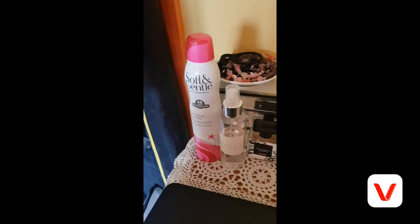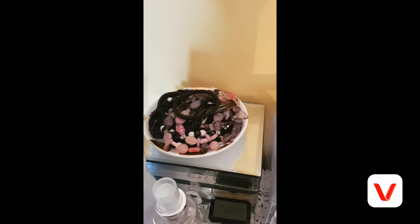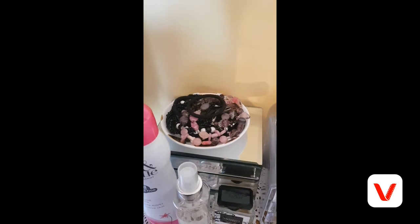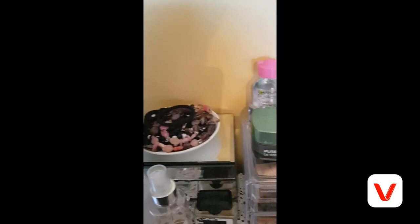I have some little drawer units, which I think are from New Look, and my jewellery dish with all my jewellery on it. I've also just done a jewellery collection video, which will be up by the time you're watching this, so make sure to go and subscribe and turn on post notifications.